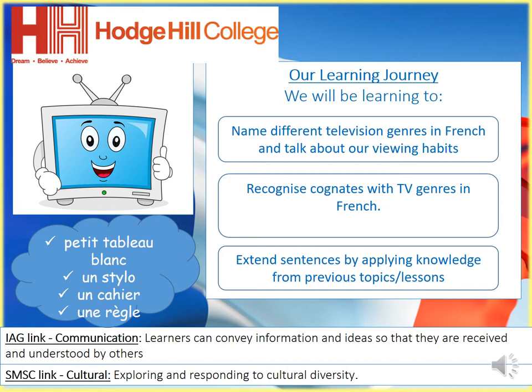So we're going to be building on the work that you did last week. Just to talk you through our learning journey: we will be learning to name different television genres in French and talk about our viewing habits. We're going to recognize cognates with TV genres in French — a cognate is a word that's the same in English and in French. And then we're going to extend sentences on this topic by applying knowledge from previous topics and lessons, so all the things you learned to talk about sports and music can be adapted and used to talk about television.